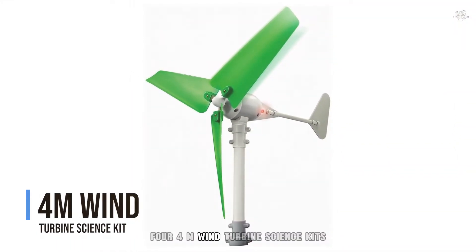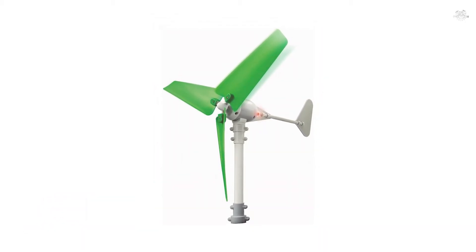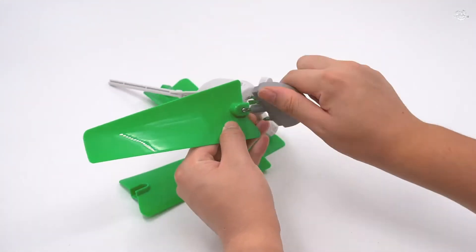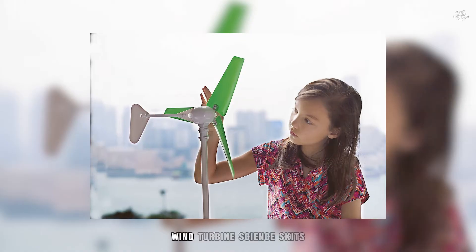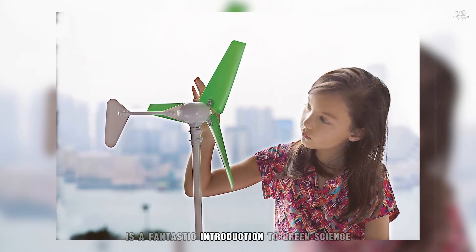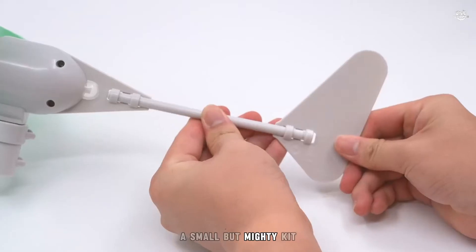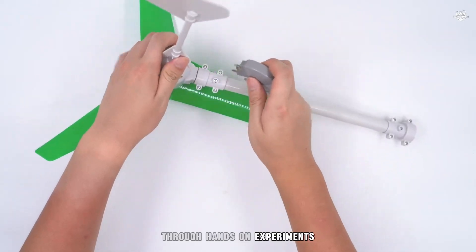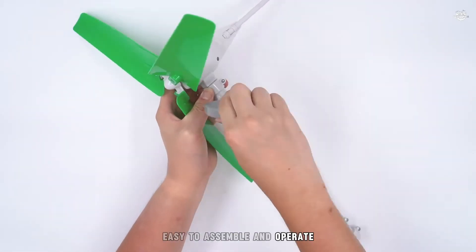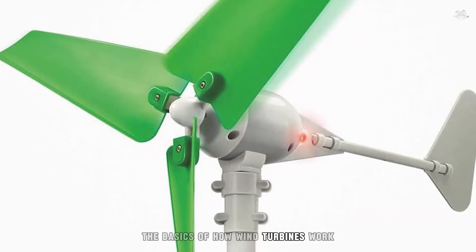Number 4: 4M Wind Turbine Science Kit. Coming in at number 4, the 4M Wind Turbine Science Kit is a fantastic introduction to green science for kids and adults alike. This small but mighty kit allows users to explore the potential of wind energy through hands-on experiments. Easy to assemble and operate, it's an excellent tool for understanding the basics of how wind turbines work.